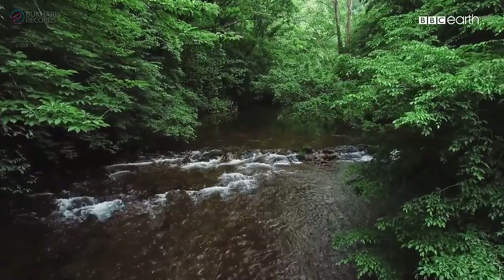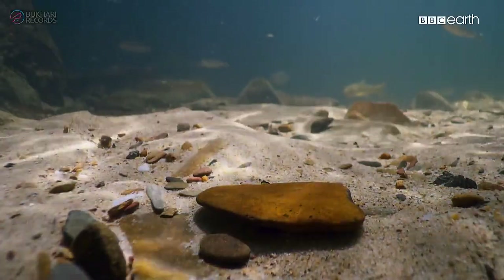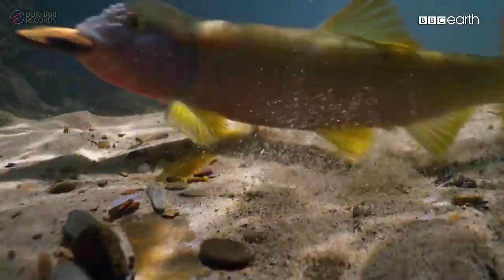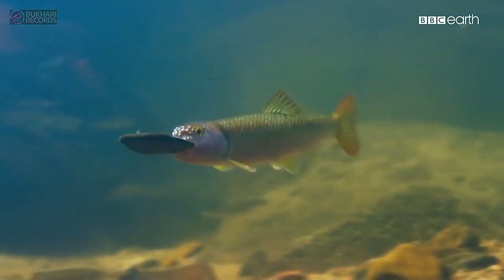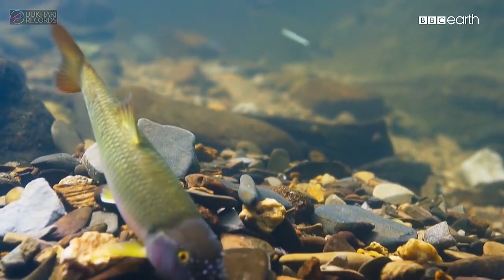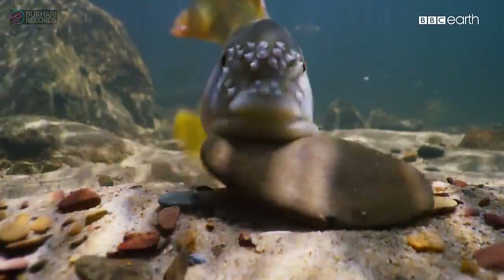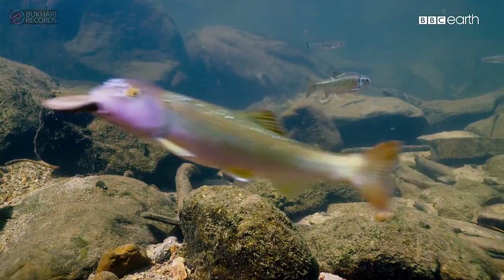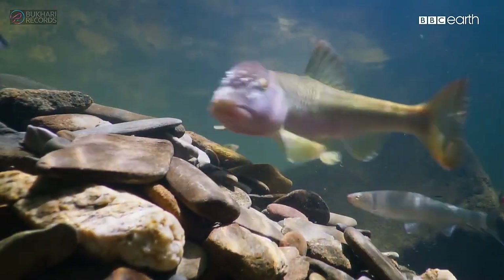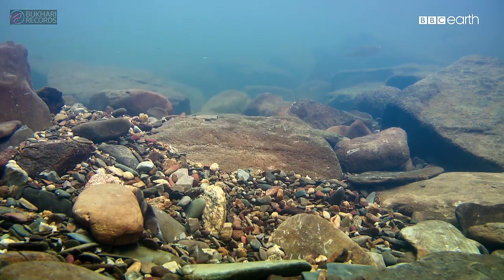Ready to breed, this male is busy building a mound of stones in which, if he's lucky, a female will lay her eggs. As the river flows faster, the work gets harder.